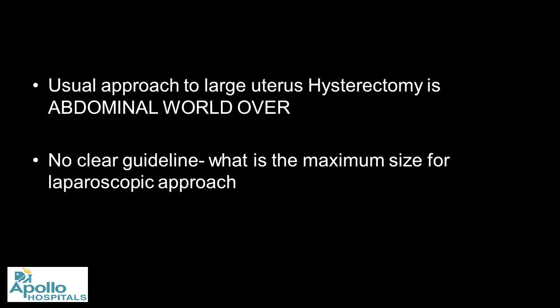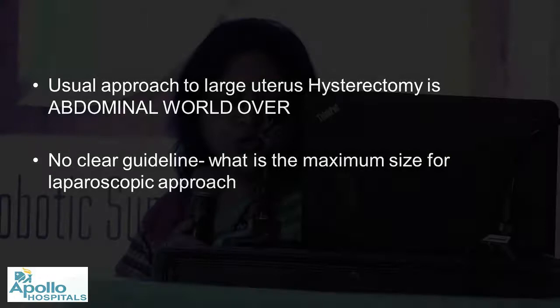Regarding the route of hysterectomy, Cochrane data always says if you can do vaginal, that's ideal. But the usual approach to large uterus worldwide is abdominal, and there is no clear guideline as to what size should be approached by minimal access surgery.